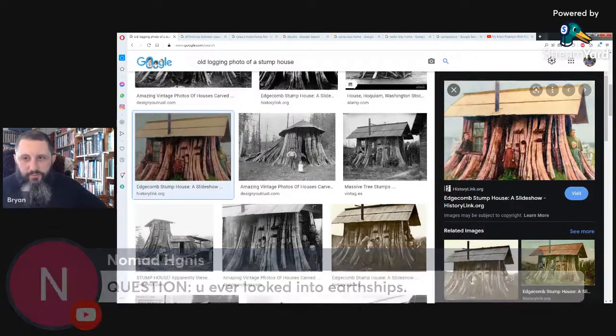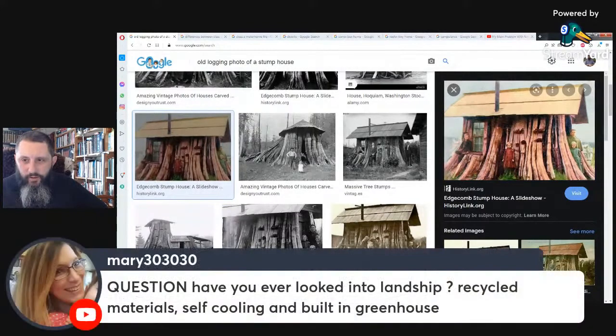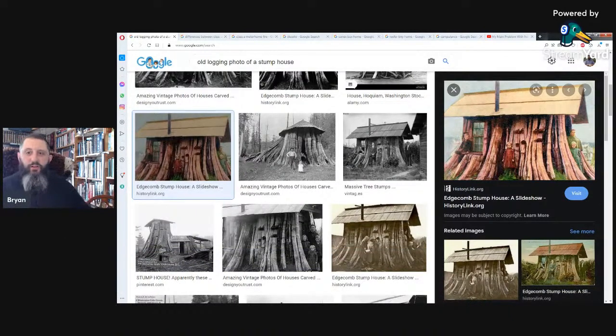Question: have you looked into earthships? Yes. People call them land ships or earthships — recycled materials, self-cooling, built-in greenhouse. Really a neat concept. I actually had a cousin that built a straw bale house — very easy to heat, with the R-value of 12-inch-thick walls being pretty high. We've been looking into different ways of building on our land using ancient techniques and modern non-toxic materials. We're still in the stump phase of temporary housing.